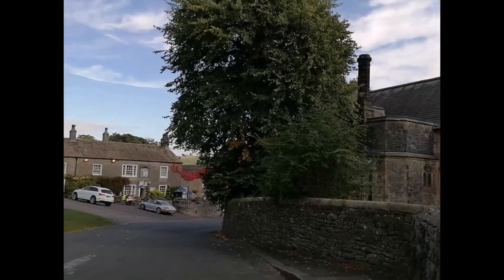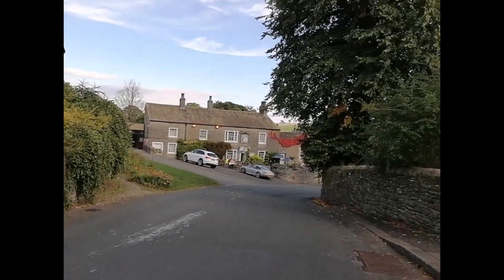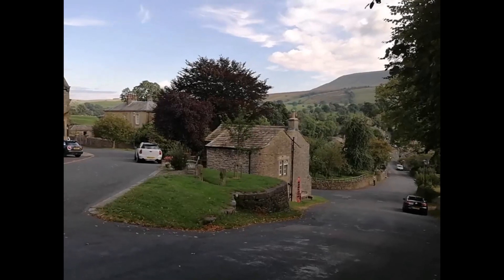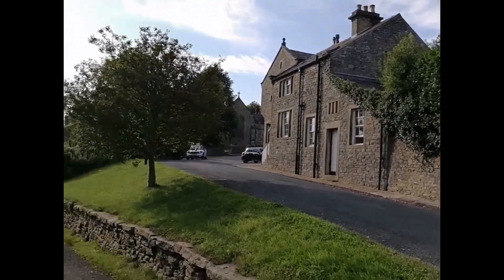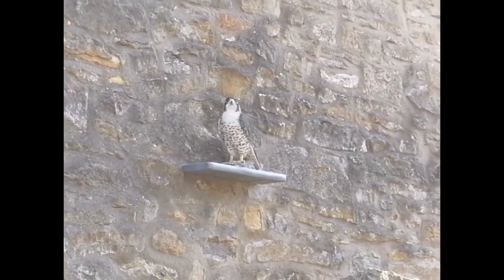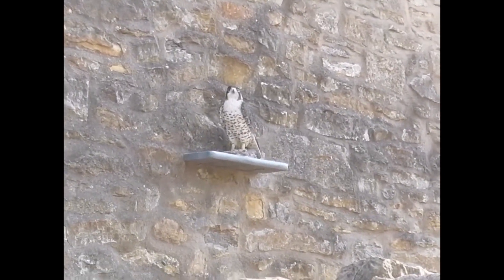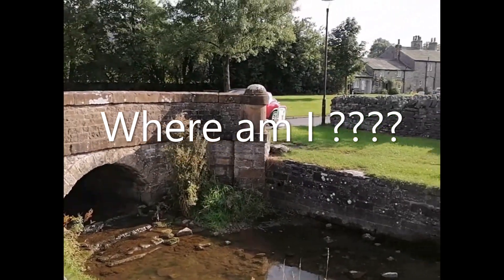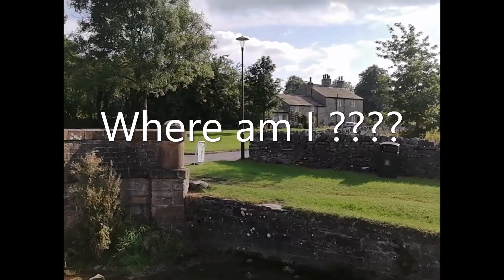Clue number three: where I am today, it appears that a certain family live here in a manor house that they've been in since 1558, and they are responsible for this village and have been since then. The name of the family — the first three letters you would refer to as your backside. Where do you think I am today? Has it made it any clearer? Good luck.